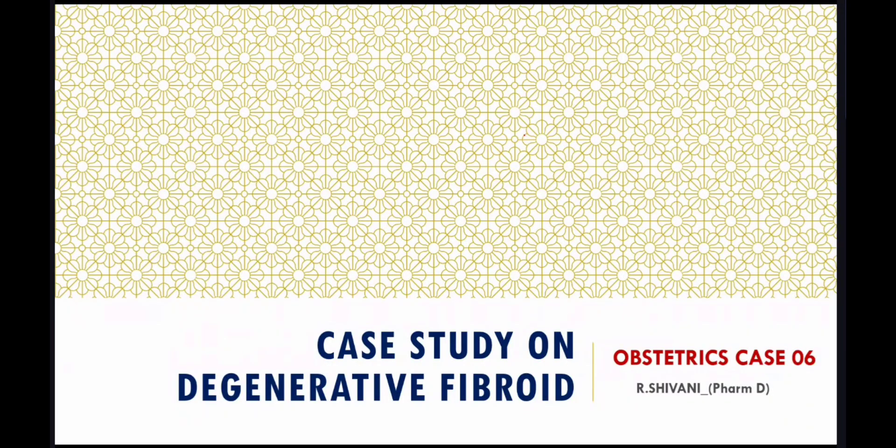Hello everyone. Today we are back with another case of our obstetrics series. Today is a case on degenerative fibroid. Let's learn in detail about this condition through a case.